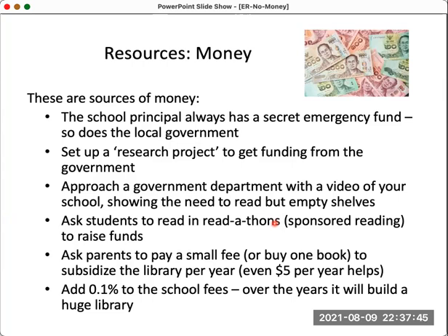Particularly in fee-paying schools, you can ask parents to pay a small fee — maybe $5 or $10 to buy one book, or increase fees by 0.1%. Over the years you'll build a library. In my experience, asking parents to donate money for educational purposes works well, as many parents are willing to spend that money knowing it's useful. It's important to bring parents into this process.